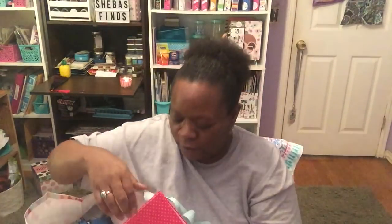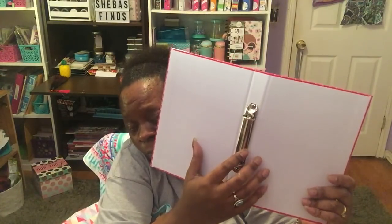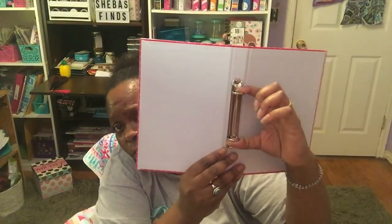I picked up another reversible sequin bin — seven by seven by nine inches, with sequins on the front that reverse from silver to pink. I also found something I've never seen at my Dollar Tree before: a binder that says 'Gold Digger.' It won't hold my 'My Plan My Way' planner inserts because of how it's centered, but I can use it for something else.